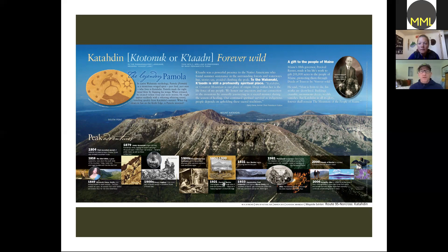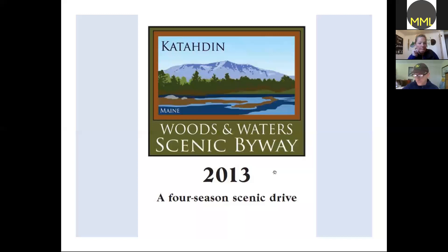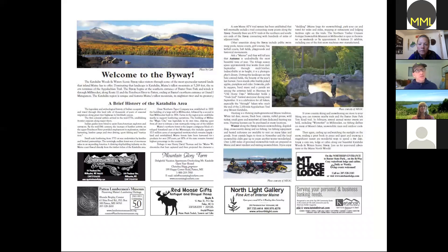When you get out onto the byway you can see these signs — the top part is a logo that's on all the byways, and then each one has the specific name below. The local group there is called the Katahdin Tourism Partnership, and when they first got started they created, with a lot of volunteer effort, a brochure calling it a four-season scenic drive. In the brochure they had information about the byway, local businesses bought ads, and this was distributed statewide and in other tourist information places to attract people to the byway.